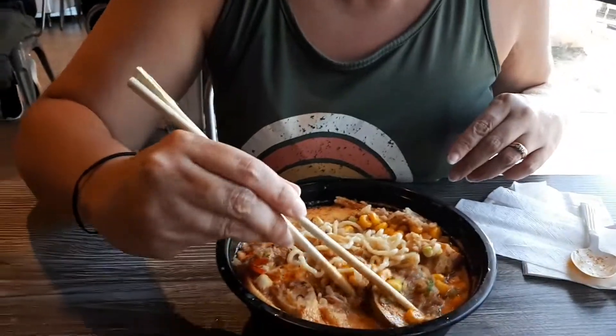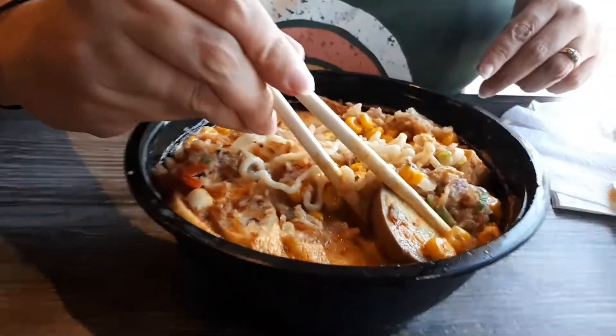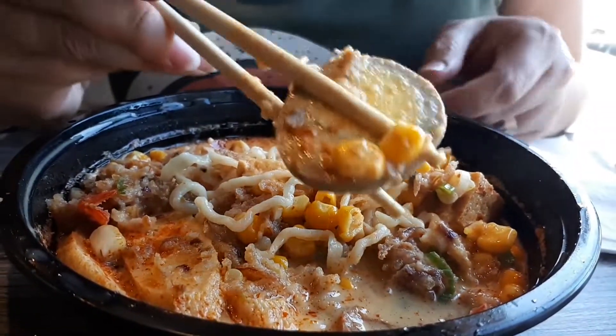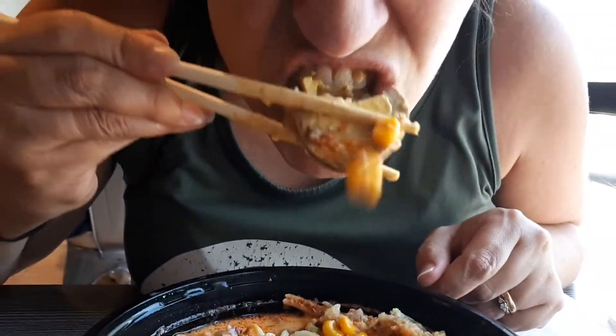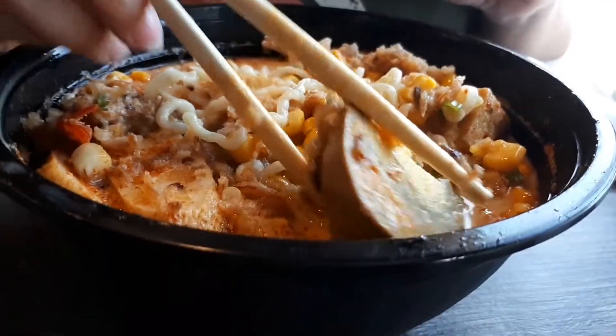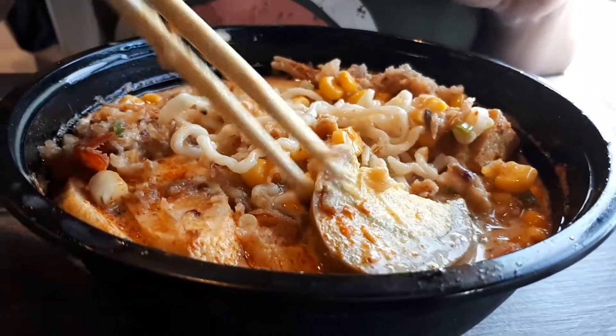There's such a nice chew. There's elasticity to it. This is the best Indonesian soup I've ever had. There's marinated egg. Mmm. That egg looks purple. Oh, it's delicious.